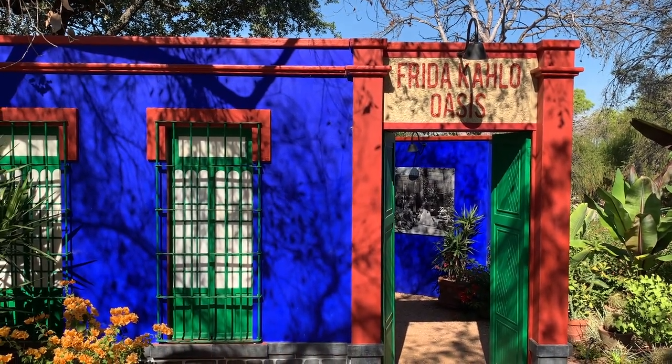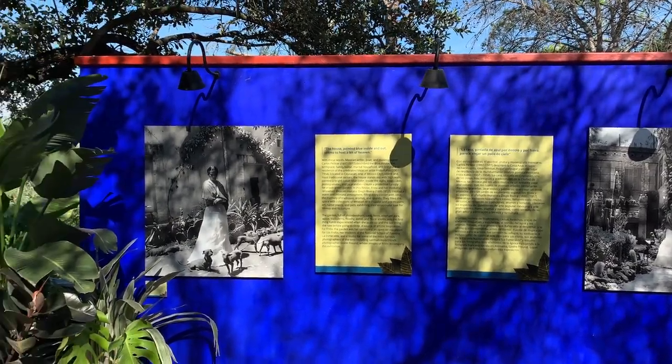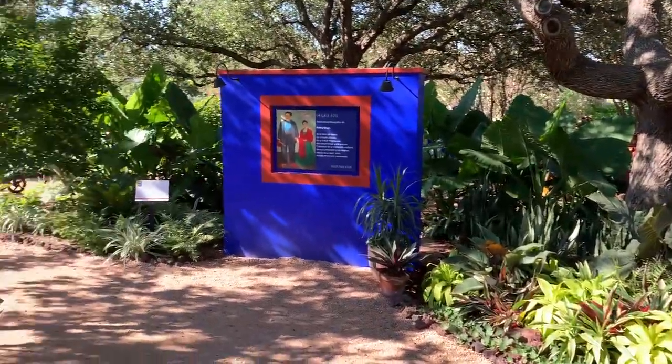Last May, the San Antonio Botanical Gardens released its latest public exhibition, Frida Kahlo Oasis — a captivating rendition of the artist's home of Casa Azul and the natural sanctuary that informed much of her work.